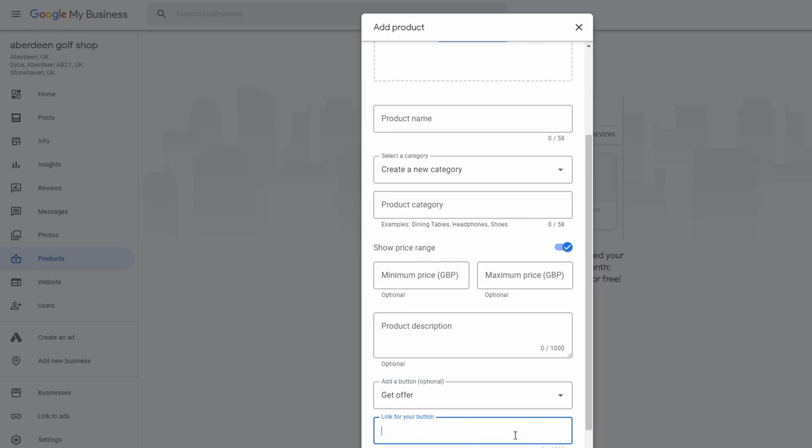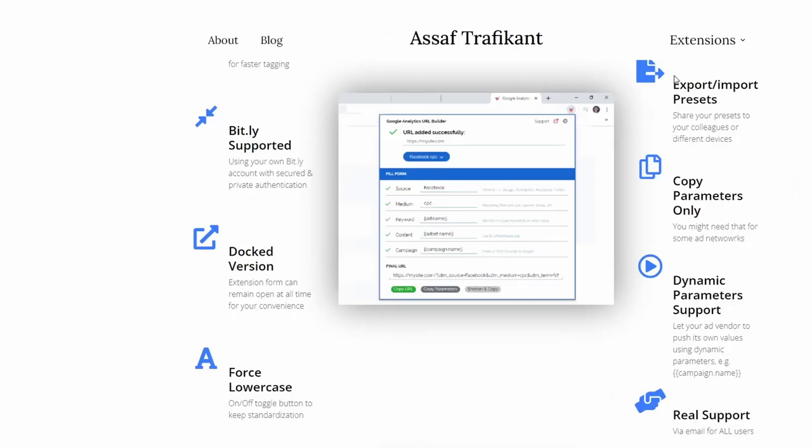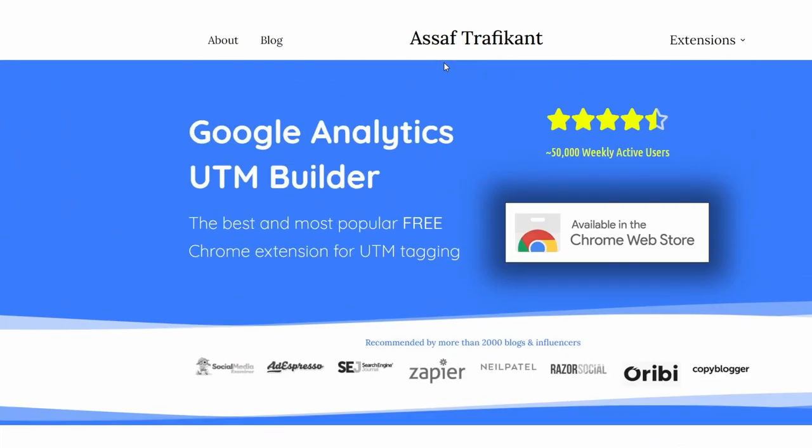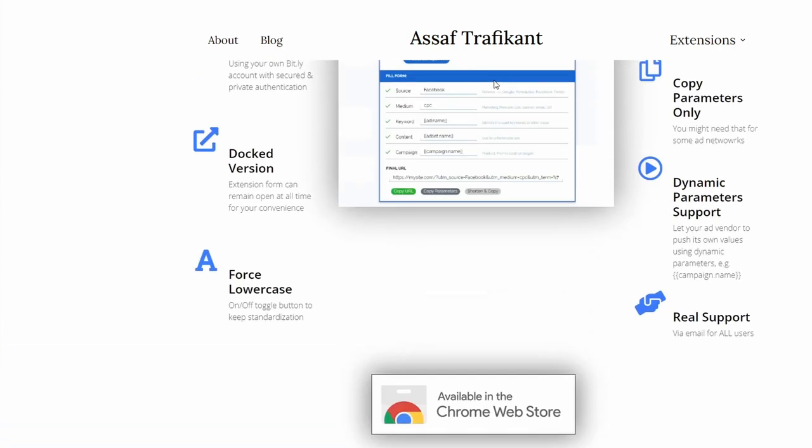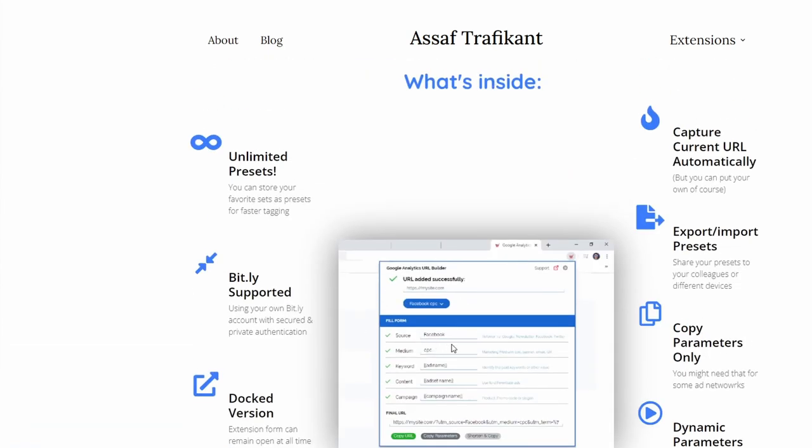When you add the link to your product button, you can add UTM tracking strings. Use the Google UTM builder extension — it's free and I'll put a link below. That helps you build the right URL so you can track it in Google Analytics and see how many people converted and made a payment using the Google My Business product.